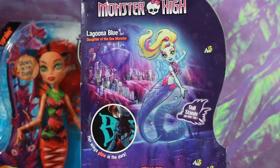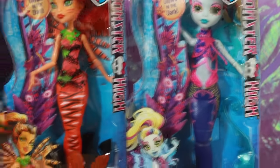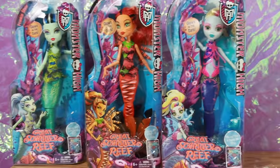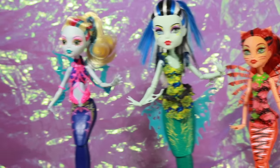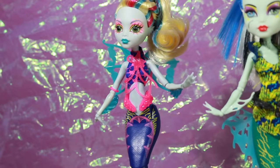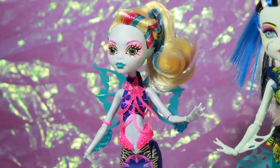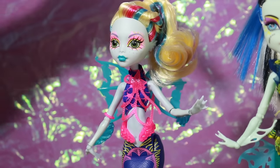Now I will unbox them so we can get a detailed review on these fishy ghouls. Here they are out of the box. First, we have Glowsome Ghoulfish Laguna Blue — she is gorgeous, I really love this doll, she's just so vibrant and colorful.